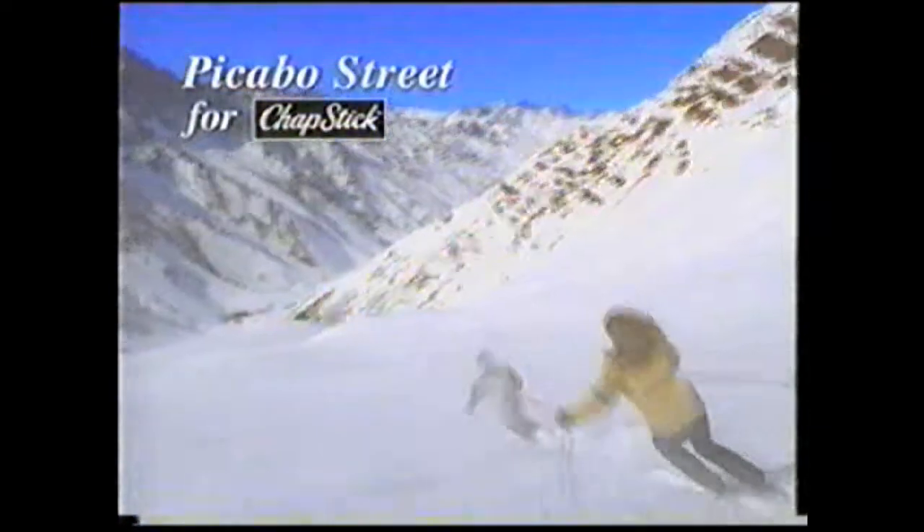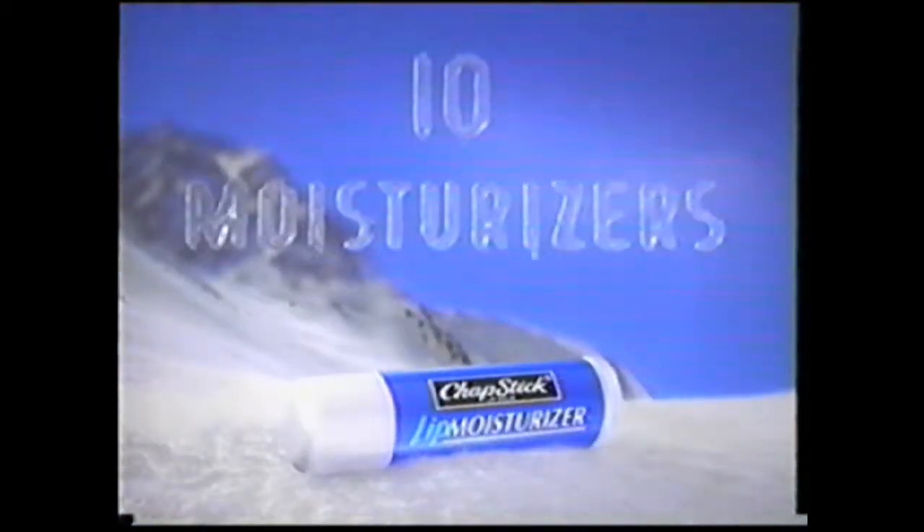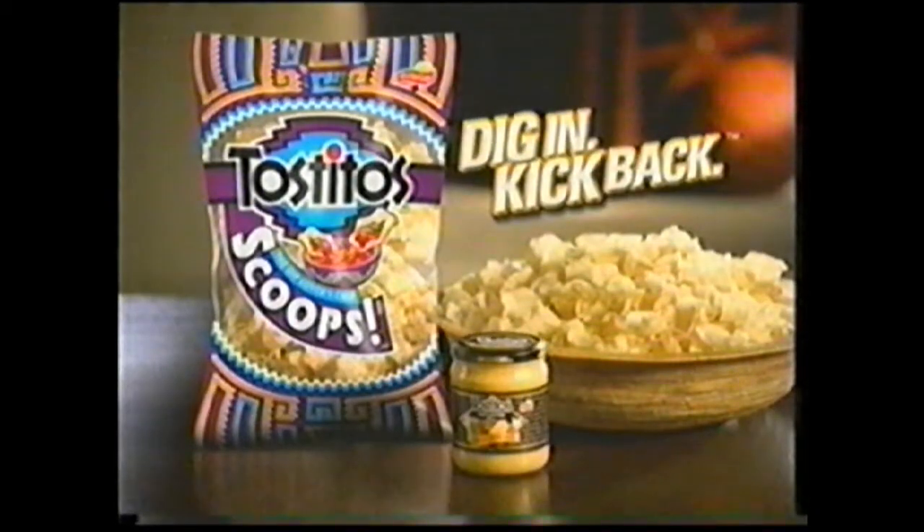Wait! Don't let winter dry out your lips — give them Chapstick lip moisturizer. 10 moisturizers like aloe and vitamin E in a protective moisturizing formula. Chapstick — it's what dry, chapped lips are thirsting for. Let me show you old men something — I'll put the hip in chip. Introducing new Tostitos Scoops, the dip lover's chip. Whoa. No, you put the oops in scoops. Dig in — this game has changed.